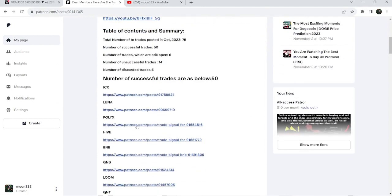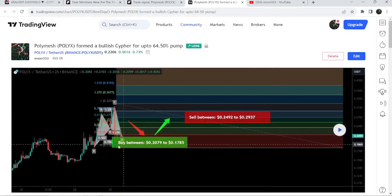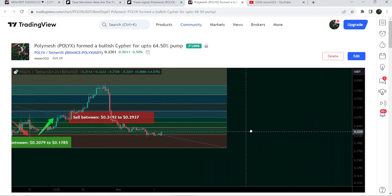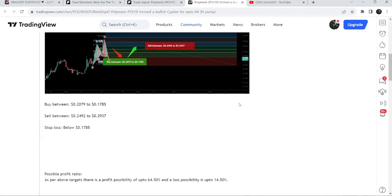If you would like to verify any trading signal — for example, this is the trade setup for PolyX — you just need to click on the link for the trade setup and it will take you to the TradingView chart. This chart shows you where the price was moving when I shared this idea. I shared this idea on the 25th of October when the price was just in the buying zone. Clicking the play button shows how the price moved up from the buying zone and rallied beyond the sell target zone.